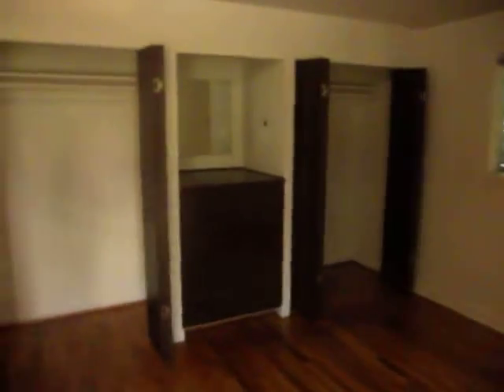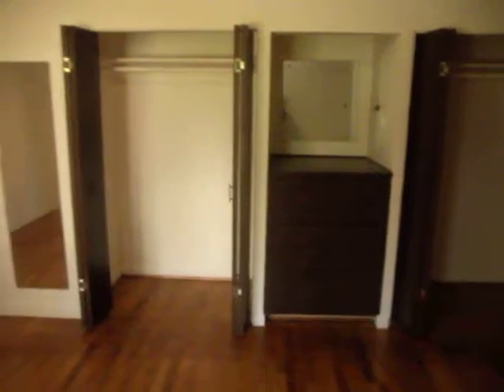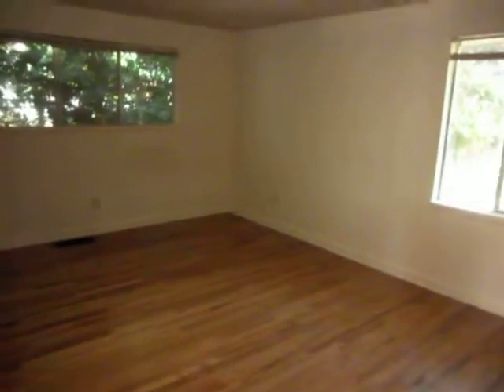As you go into this first bedroom, it's obviously the master. It is much, much larger than the other bedroom — massive. It has twin closets with a built-in dresser in between, a mirror there, a mirror above the dresser, and then these large windows that continue to bring light into this space. As you can see, it'll fit a California king or two in this master. Absolutely huge.